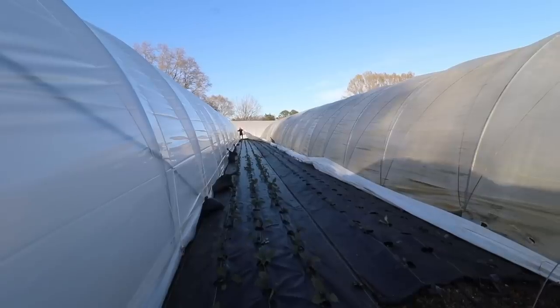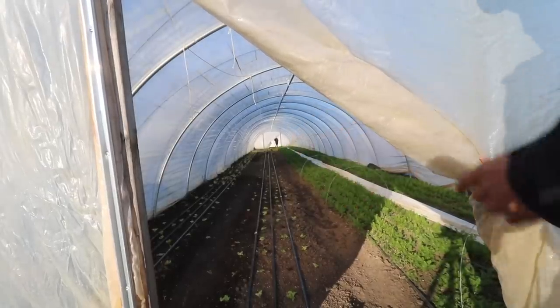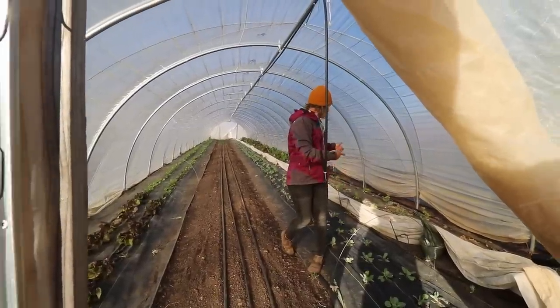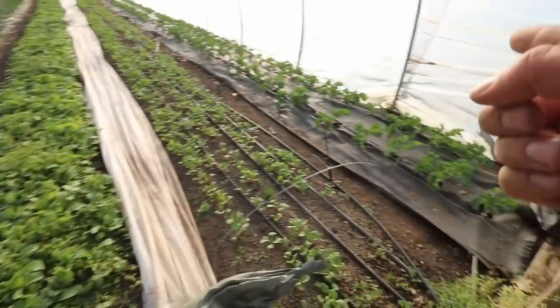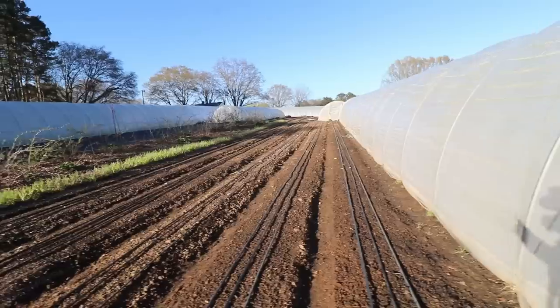In here we've got kohlrabi and radicchio, and another bed of salad and carrots. This tunnel has celery, spicy power greens mix, cabbage, and beet chard. Then kohlrabi, radish, and kale. We're trying to rush through this — we had the markets today, so it was a 4 a.m. to 2 p.m. deal. We had some dinner, hung out with friends, and now before the sun goes down we're really trying to get everything covered.